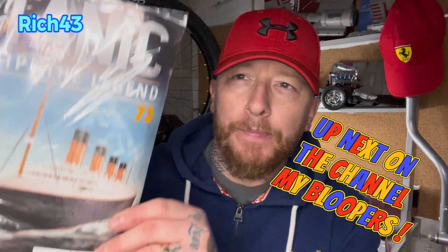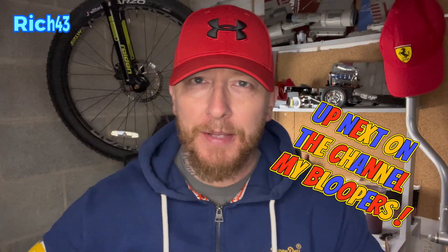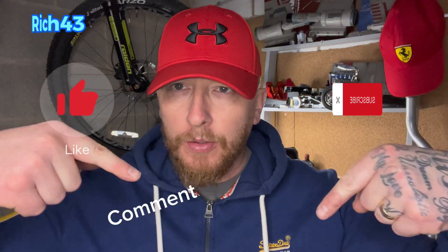Hey all, welcome back to the channel. It's issue 73 of the Titanic from Hachette Partworks and we're flying through these at the minute. Do hope you enjoy them guys. If you haven't already, remember to subscribe, like, comment and share. On the channel at the minute we've got a Titanic, Dom's Charger, healthy shorts, Millennium Falcon from Fanale, vlogs from Media Rose and the ponies - come along guys and join me on my channel.